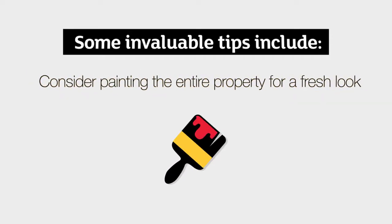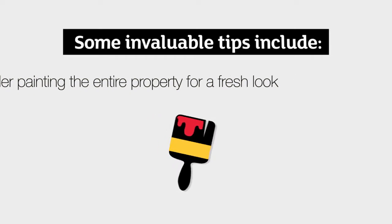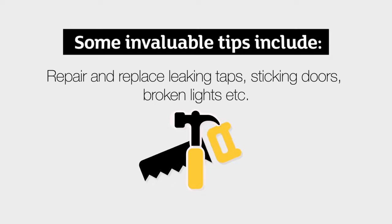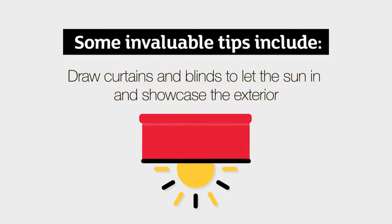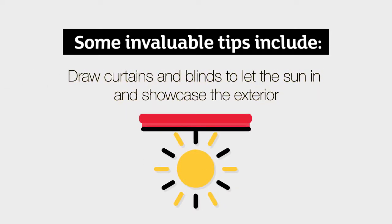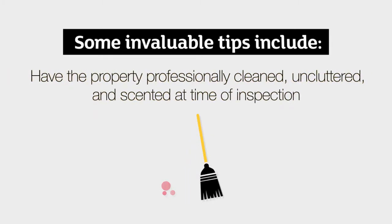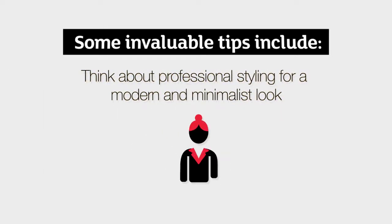Consider painting the entire property for a fresh look. Repair and replace leaking taps, sticking doors, broken lights, etc. Draw curtains and blinds to let the sun in and showcase the exterior. Have the property professionally cleaned, uncluttered and centred at time of inspection. Think about professional styling for a modern and minimalist look.